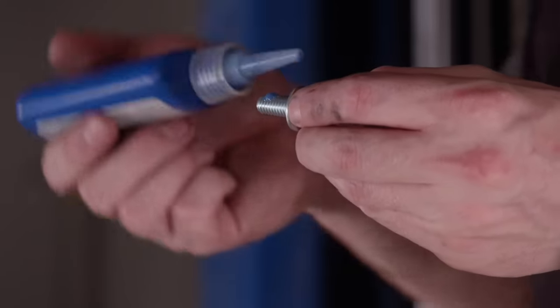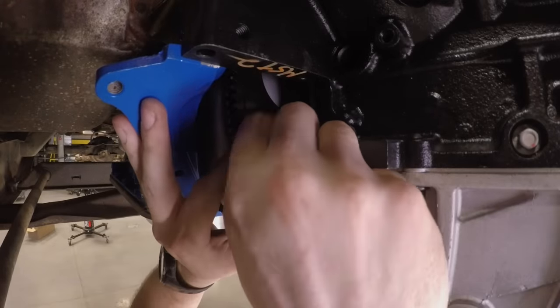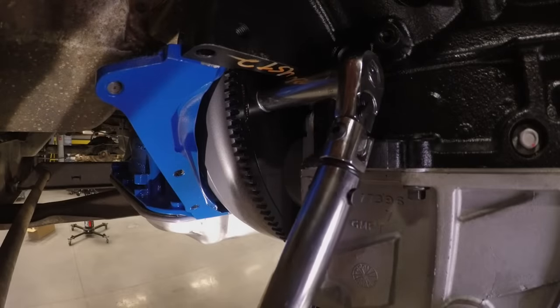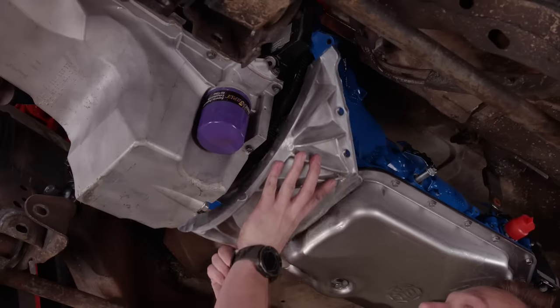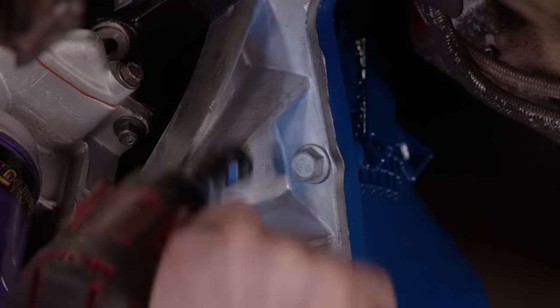The converter bolts get a dab of threadlocker and are installed but kept loose for now. Then the engine is spun by hand until all six bolts are in, and they get torqued to 45 foot-pounds. Lastly, it's important to install a torque converter cover, as it's a structural part of the drivetrain — this one came from Summit Racing.